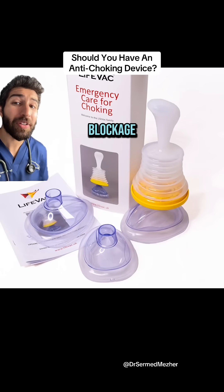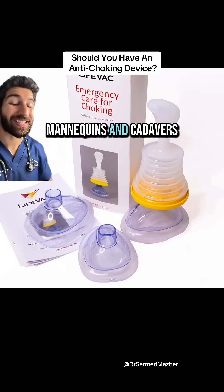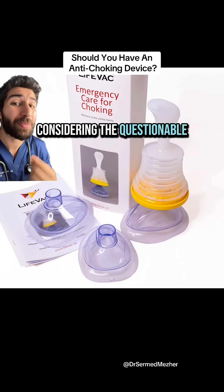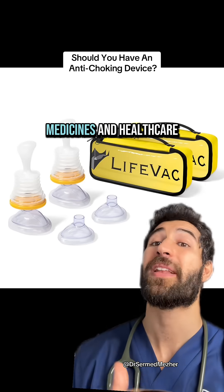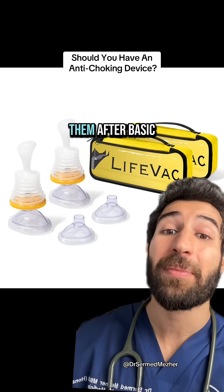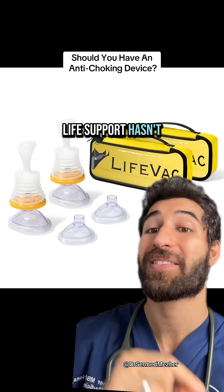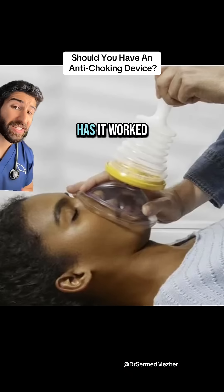The studies show that these are around 94% effective at relieving the blockage, which sounds promising, but these are mainly done on mannequins and cadavers — considering the questionable ethics of lodging a grape down someone's throat. That's why the Medicines and Healthcare products Regulatory Agency in the UK recommends only using them after basic life support hasn't been successful, so things like the Heimlich or back slaps. Has it worked for you?